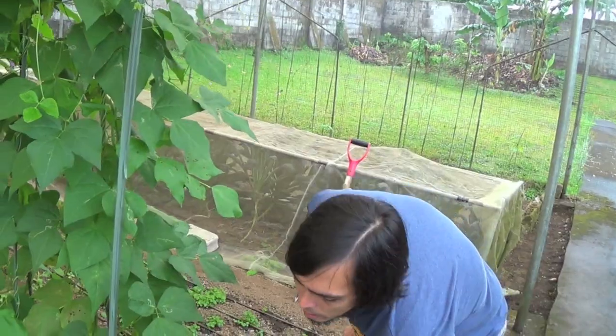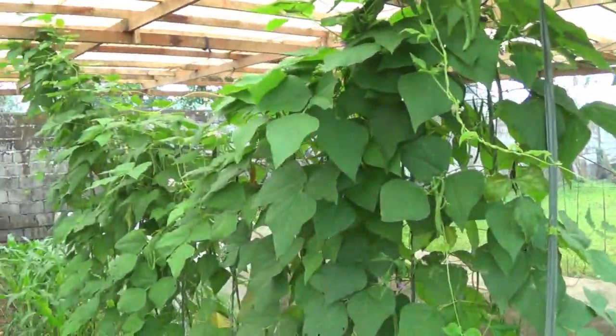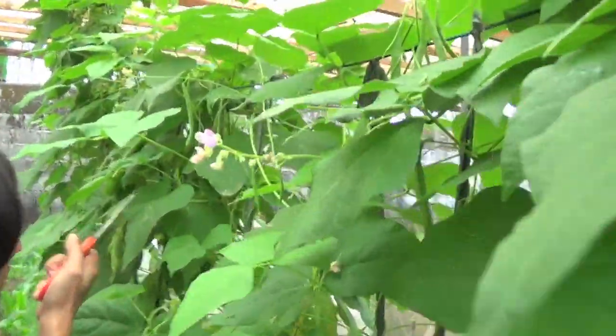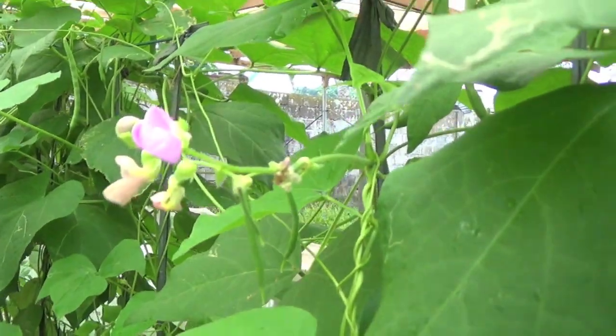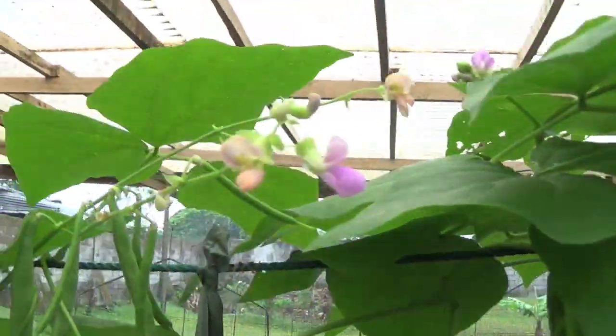It's a natural protection the plant has against animals or other pests. If you follow me, there's a lot of foliage, so it's really hard to see the beans. You really have to look around for them.